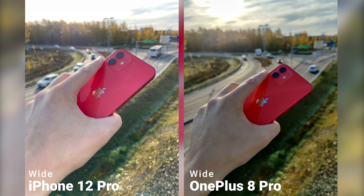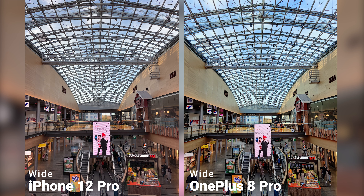I will also do a comparison between the OnePlus 8T and the regular iPhone 12. Make sure you subscribe if you are interested to see more videos like this.